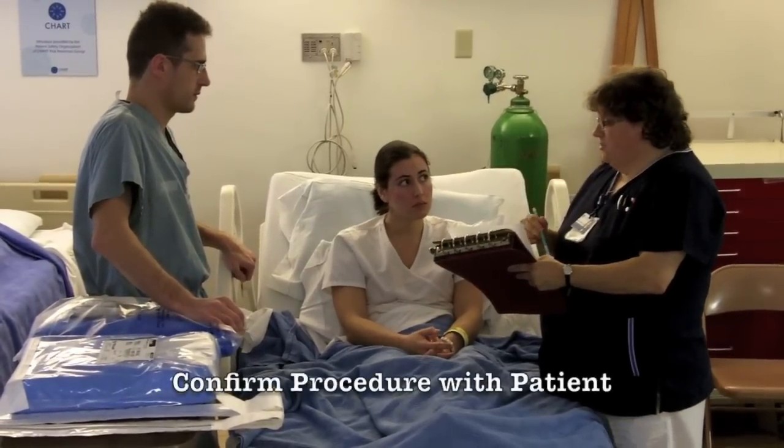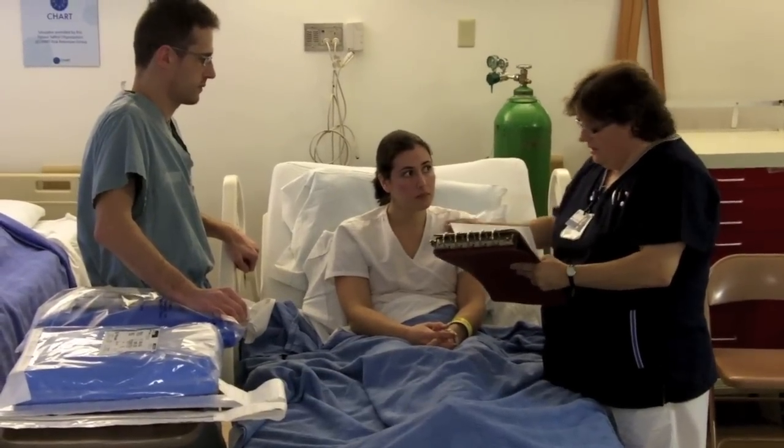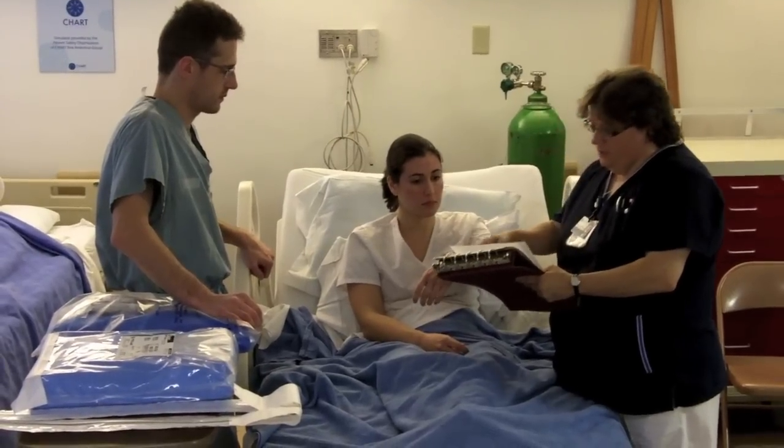Okay, do you know what procedure we're doing today? I believe we're putting a chest tube on the right side. On the right side, that's correct. I just want to check your bands here — sulfa — and that is who you say you are.